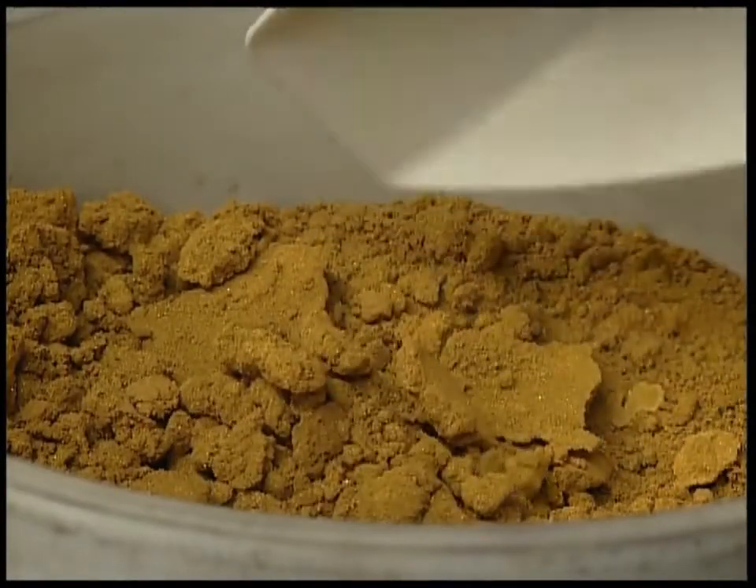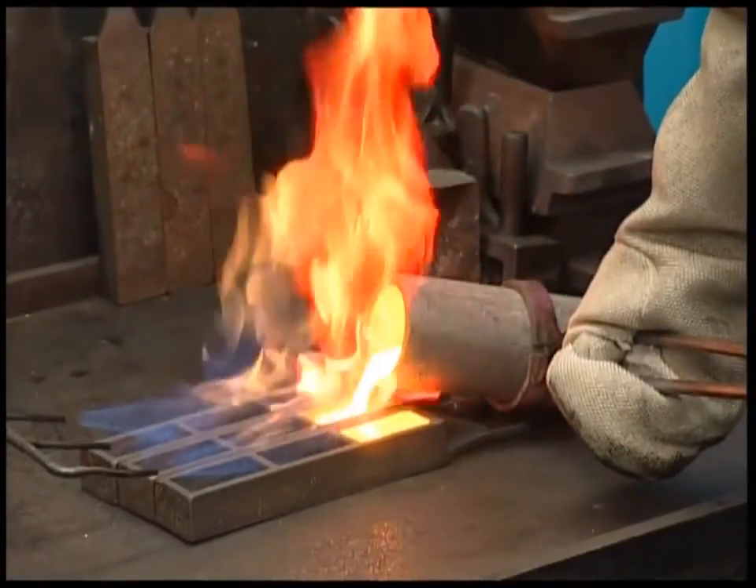What remains is pure gold dust. This is melted into gold bullion, the stuff of dreams for any business.